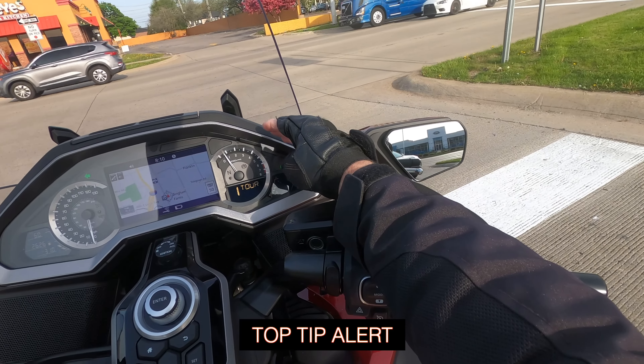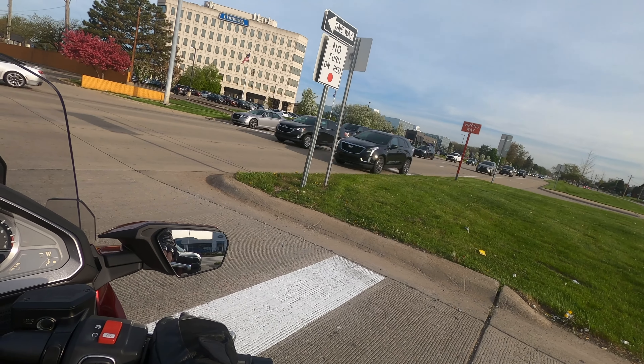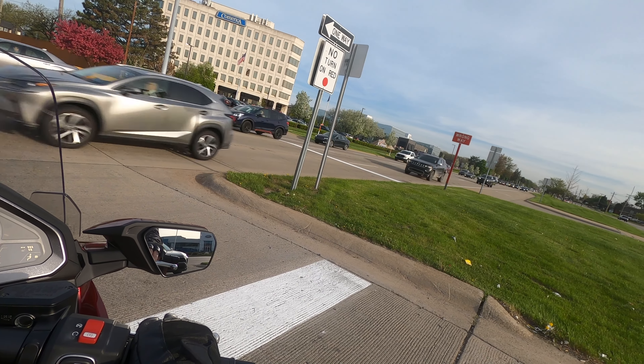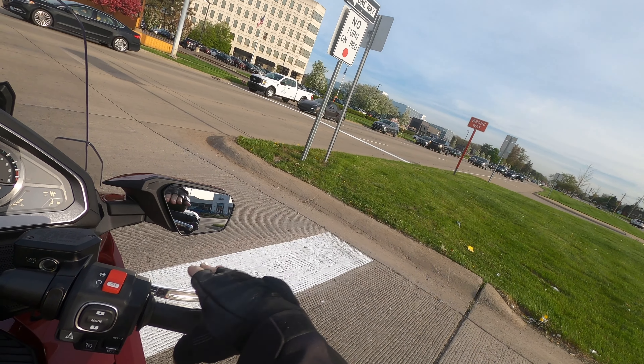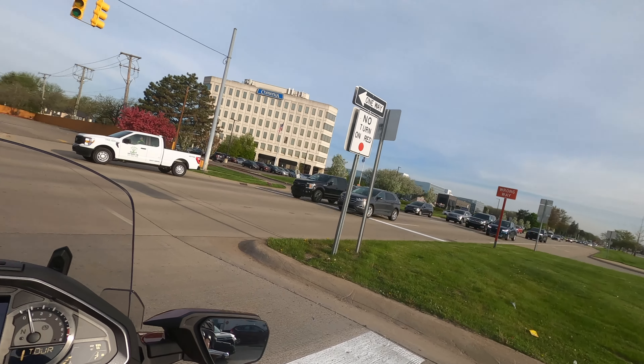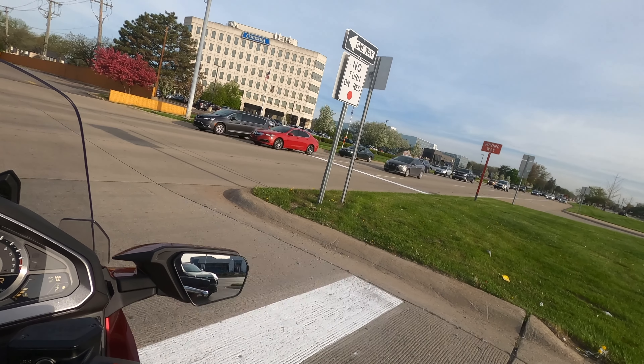I'm not going to take a chance — I'll just chill out. That light was yellow; I wasn't going to roll through there. I want people to see me, so my fog lights are on.